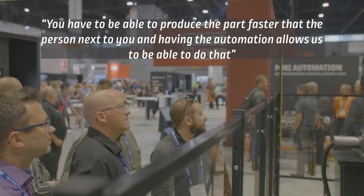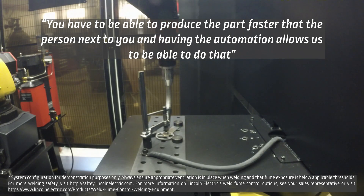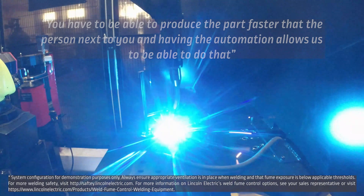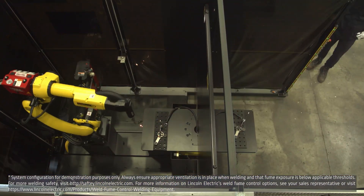You have to be able to produce the part faster than the person next to you, and having the automation allows us to do that and be able to compete with other people that have similar or the same equipment.